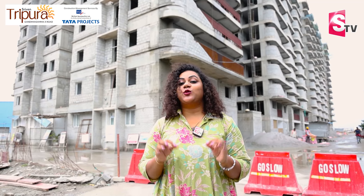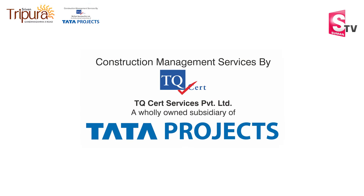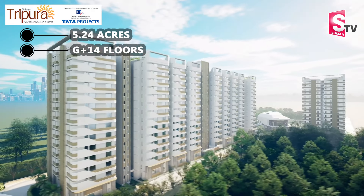Hi viewers, welcome to Suman TV. Today we have Rubric Constructions, Tripura Projects, Construction Management Services by Tata Projects. Here we have a lot of 5.24 acres.